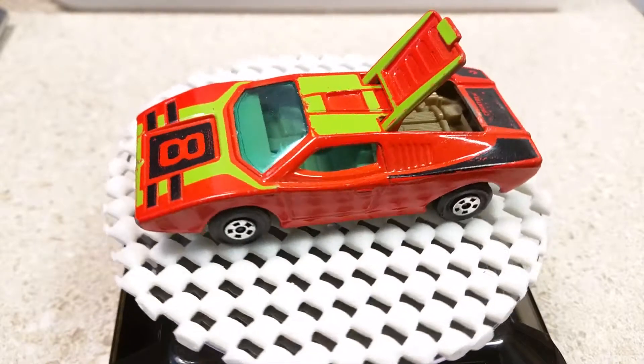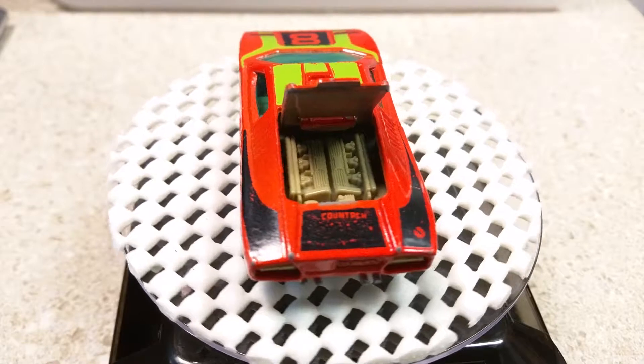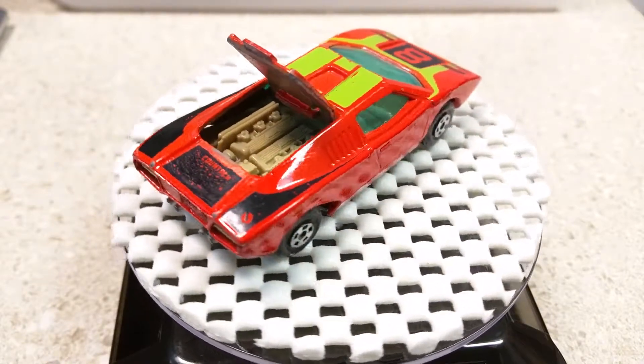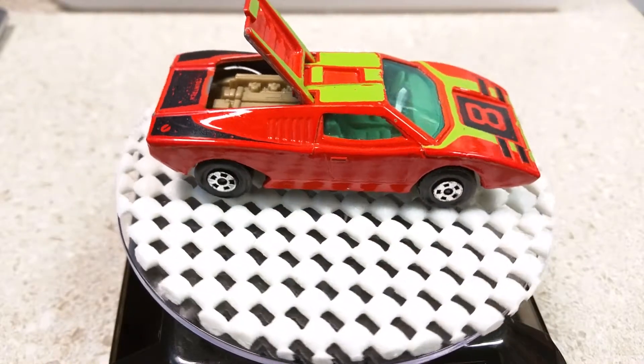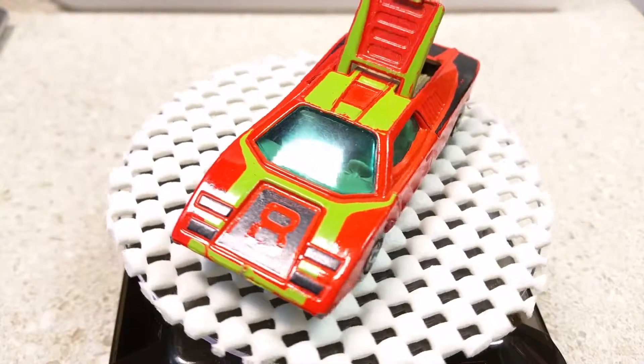This particular vehicle I acquired from a private party, and it is in excellent condition. As you can see, there is very little in the way of wear — just a little nick here or there, but not very much.